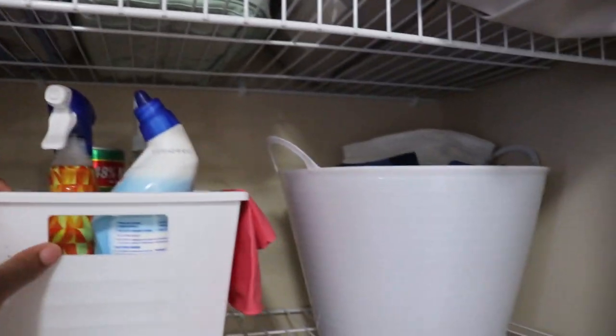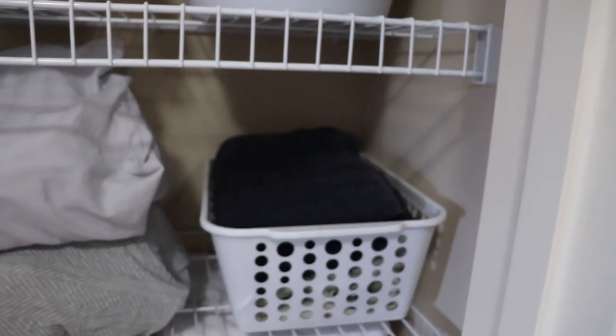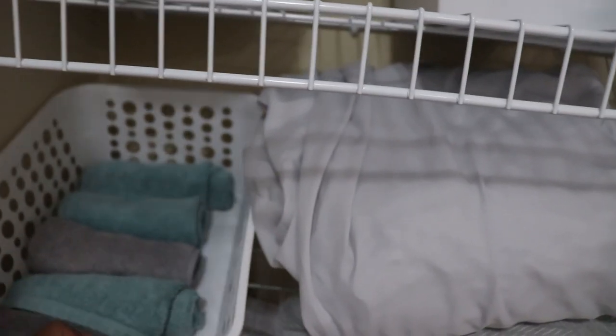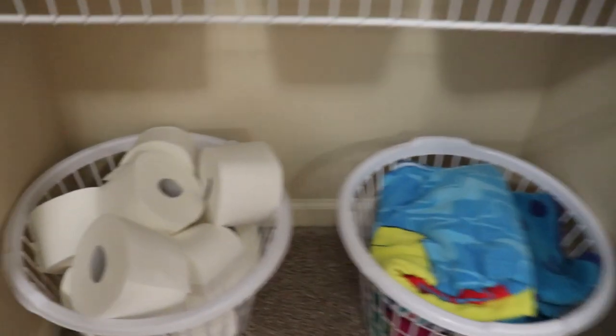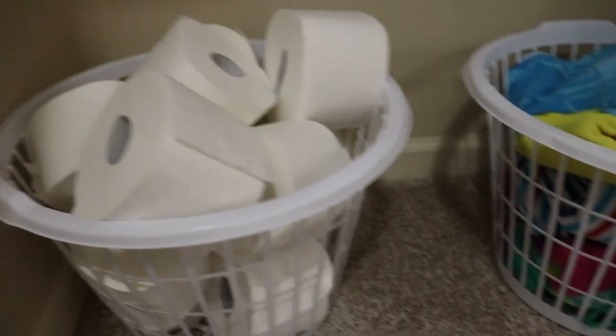Here is the final look. At the top I have my comforter, extra blankets, and some extra throw pillows. On the second shelf I have all of my extra curtains rolled up into little baskets and my cleaning supplies. On the third shelf I have some colored face towels, the sheets to our bed, and our extra towels that we use for cleaning up spills. The fourth row is all of our white bath towels and face towels. At the bottom I have a basket for toilet paper and our beach towels.